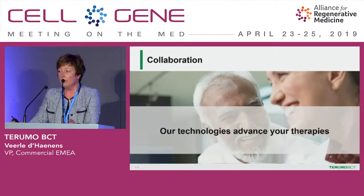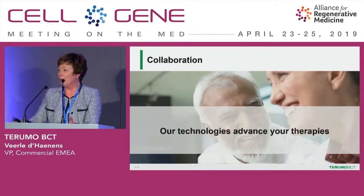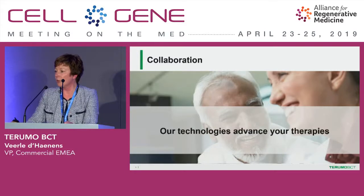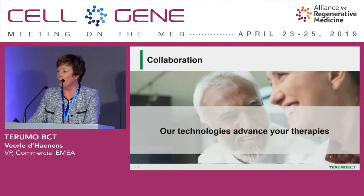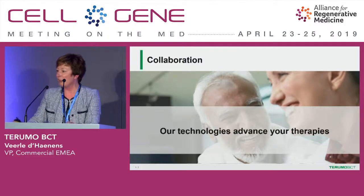Collaboration is really the word I'd like to end with. We are expanding beyond our heritage, helping our customers in blood centers automate, and we are ready to expand that experience and heritage into the cell manufacturing world. We look forward to your questions and to the possibilities of partnering with you to further develop our existing technologies and future ones as well. Thank you for your attention — if there are any questions from the audience, I'm more than happy to answer them.